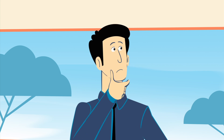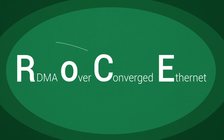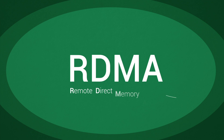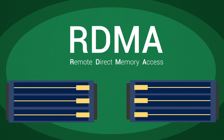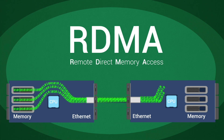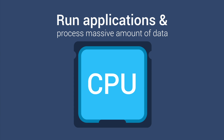One solution to solve this performance problem is to add additional servers. However, this would blow Jeff's budget. Jeff could use RoCE. RoCE is RDMA over Converged Ethernet. Let's begin with RDMA: Remote Direct Memory Access is a technology that allows data to be transferred from one machine to another with much less work being done by the CPU. This frees the CPUs to do the work that they're meant to do, such as run applications and process massive amounts of data.